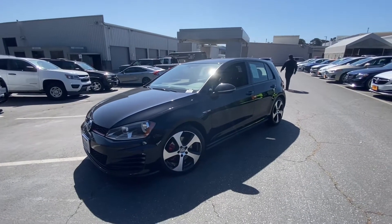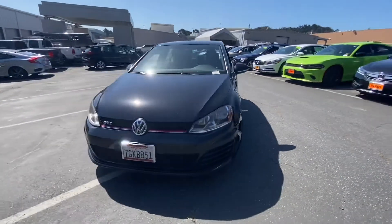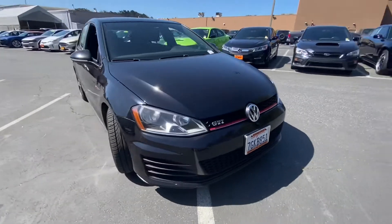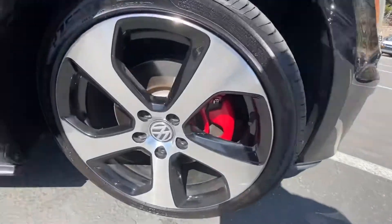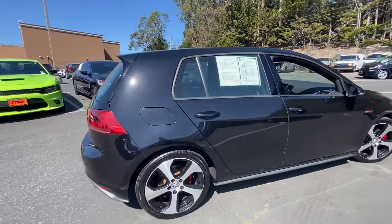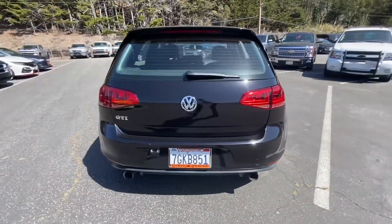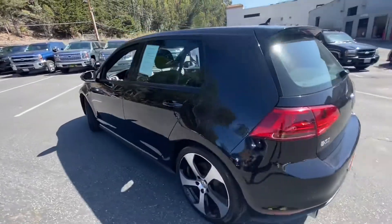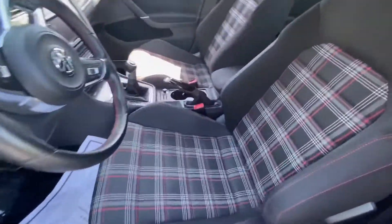This is the 2015 Volkswagen GTI quick walk-around video. Nice clean black exterior with red accents around the vehicle, red calipers on 18-inch wheels — super clean hatchback with dual exhaust. Taking a quick look inside: cloth interior with nice bolsters, good legroom.